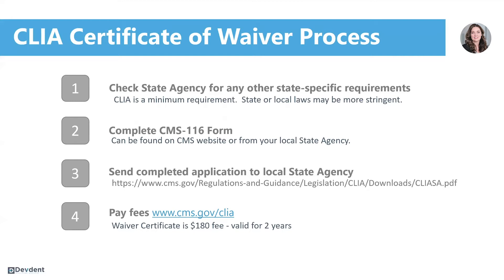This form can be found on the CMS website or can be provided by your state agency. Once you've completed the form, you'll send that application to your state agency and they will then issue you a CLIA identification number. Once you have that CLIA ID, you'll go to the CMS website and pay your fees for your certificate — it's $180 and it's valid for two years.